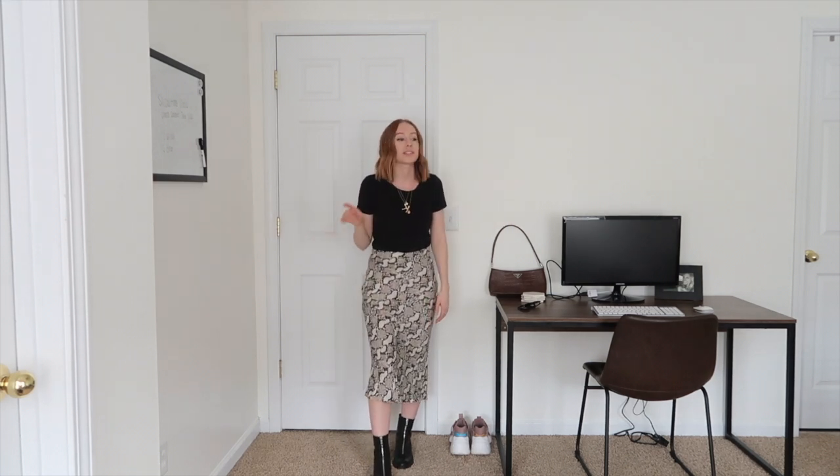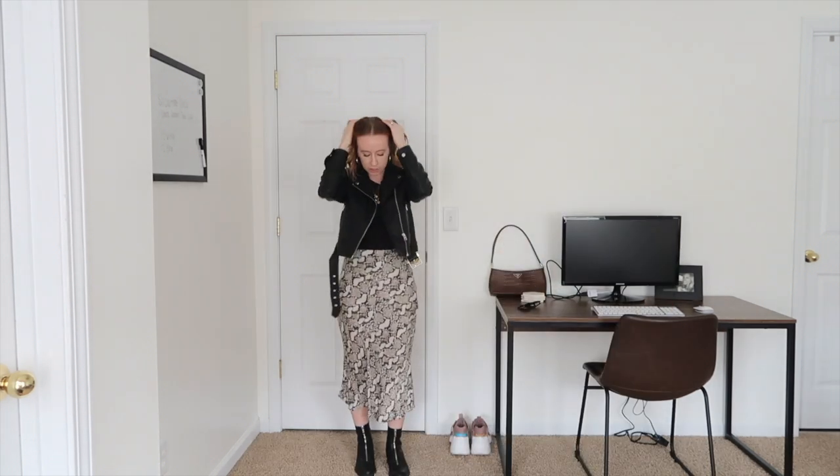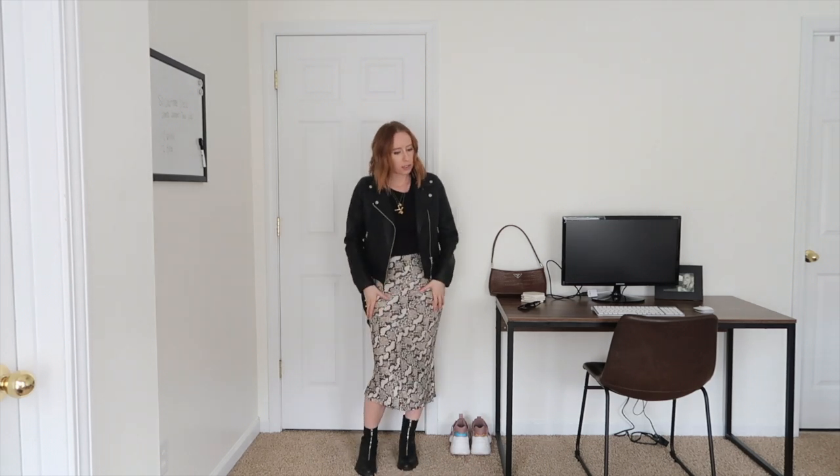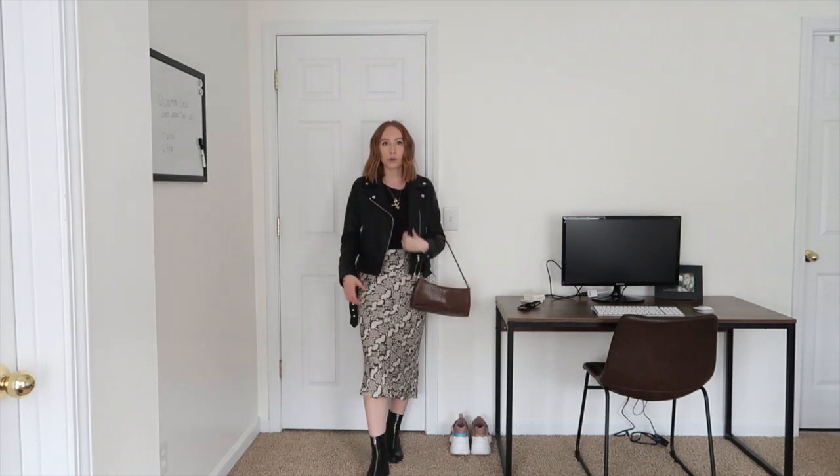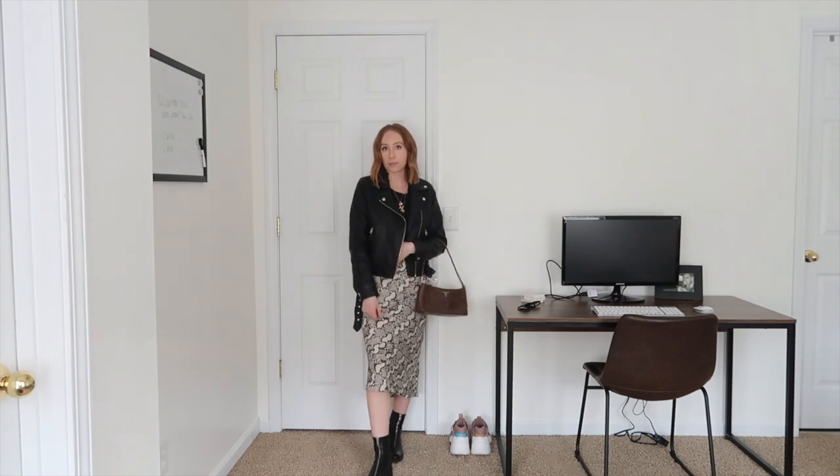Last but not least, this option is for people who like to dress up a little more — it could even be worn to work. I've worn this at my office job; I just put a blazer over it instead of a leather jacket. I'm pairing it with combat boots because I like to find something I love and style it every which way — which is why I'm starting this series. It's a black top from H&M, a skirt also from H&M, and Zara booties. Super simple — just throw on a leather jacket to elevate the look.